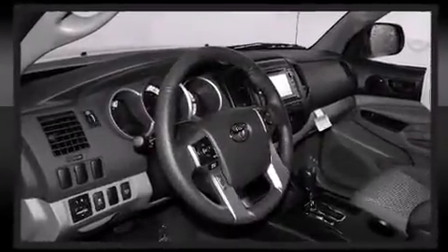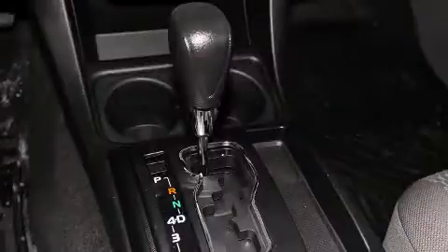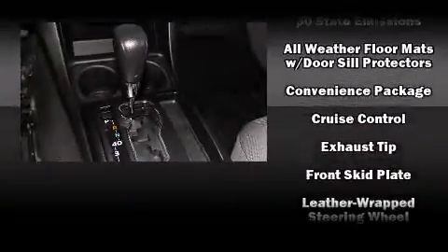Passengers are protected by various safety and security features including head curtain airbags, front side impact airbags, traction control, brake assist, anti-whiplash front head restraints, a panic alarm, and ABS brakes.